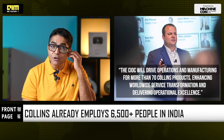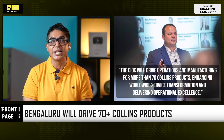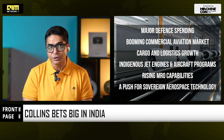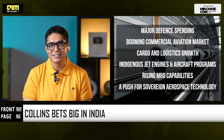Roy Gullickson, SVP of Operations, says: 'The CIOC will drive operations and manufacturing for more than 70 Collins products, enhancing worldwide service transformation and delivering operational excellence.' India is now central to Collins' global operations. This investment aligns with India's long-term aerospace strategy — major defense spending, a booming commercial aviation market, cargo and logistics growth, indigenous jet engine and aircraft programs, rising MRO capabilities, and a clear push for sovereign aerospace technology. This is how nations move from buyers to builders, and Collins sees India as ready for that leap.